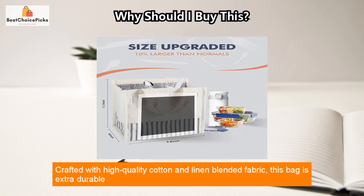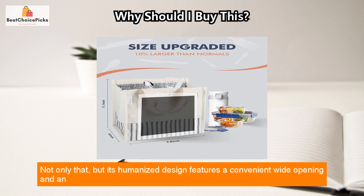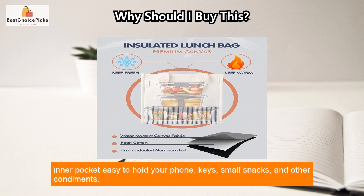Crafted with high-quality cotton and linen blended fabric, this bag is extra durable and reliable to provide you with service for years down the road. Its humanized design features a convenient wide opening and an inner pocket.